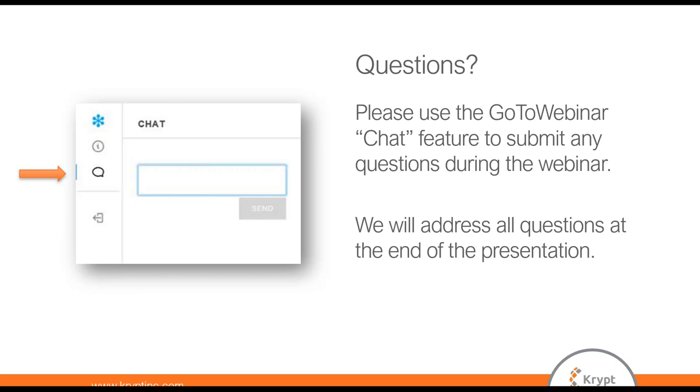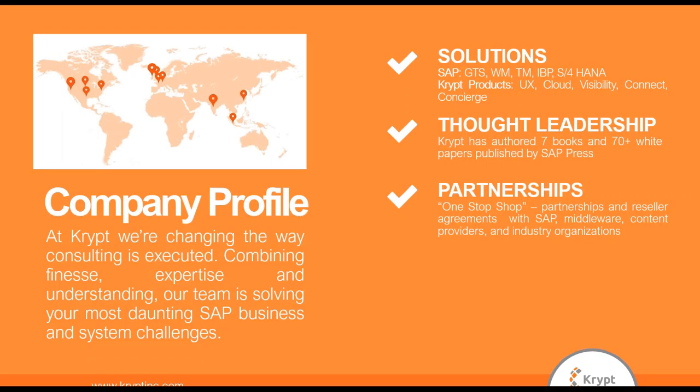I'd like to quickly introduce Kript for those of you who are less familiar with us. Kript was established in 2008 and is a leading SAP consulting partner. Although we operate globally, we consider ourselves a boutique consulting firm that lives by our founding principles of innovation, collaboration, and drive. These principles have allowed us to complete many supply chain and global trade projects in various industries all over the world.